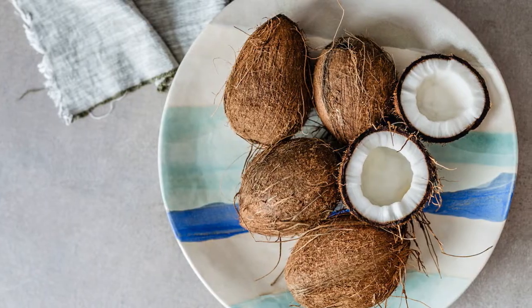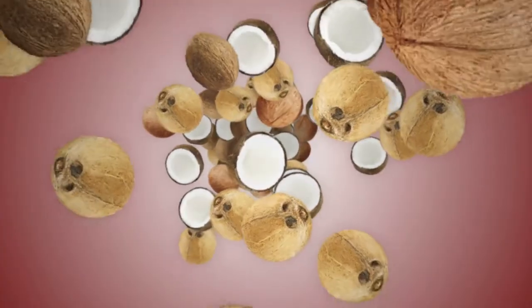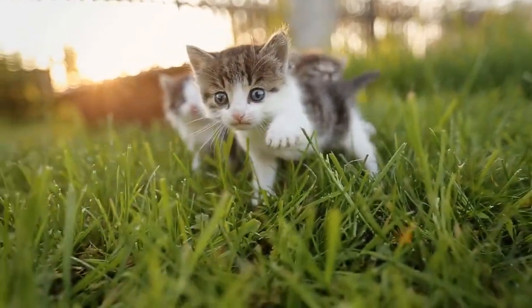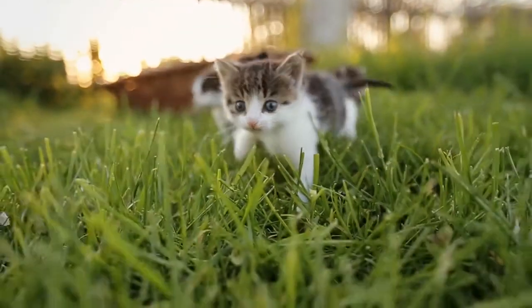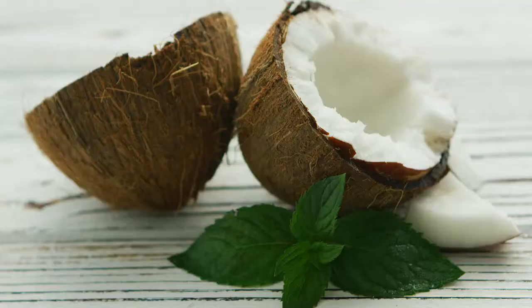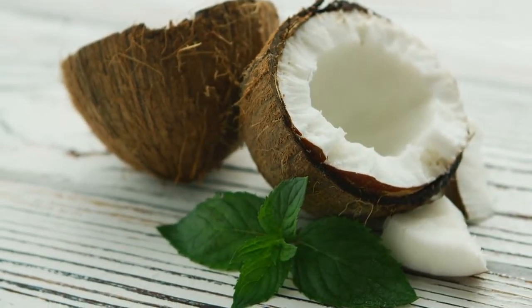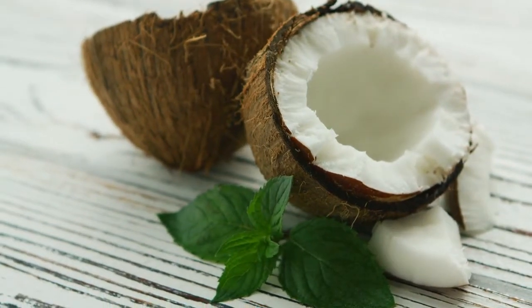Coconut. Dried coconut is a vermifuge, meaning it can help eliminate worms from the body. Sprinkle on food, giving 1 teaspoon for small cats, 2 teaspoons for medium cats, and 1 tablespoon for large. Coconut oil, when fed regularly, can also rid your pet of internal parasites as well as having many other health benefits.